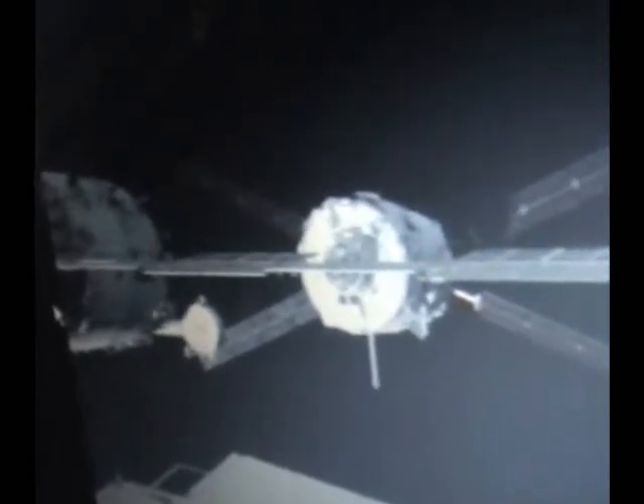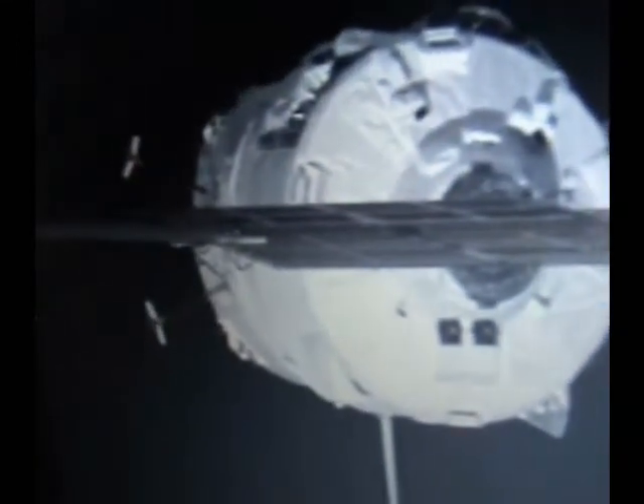Commanding to re-initiate the approach, the firing of the thrusters, ever so slowly — the approach growing more slowly as the 22-ton cargo freighter approaches docking at the aft end of the Zvezda service module.